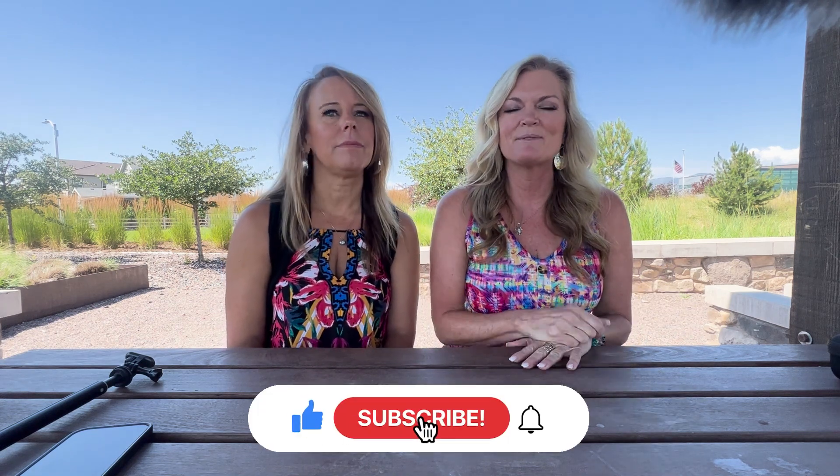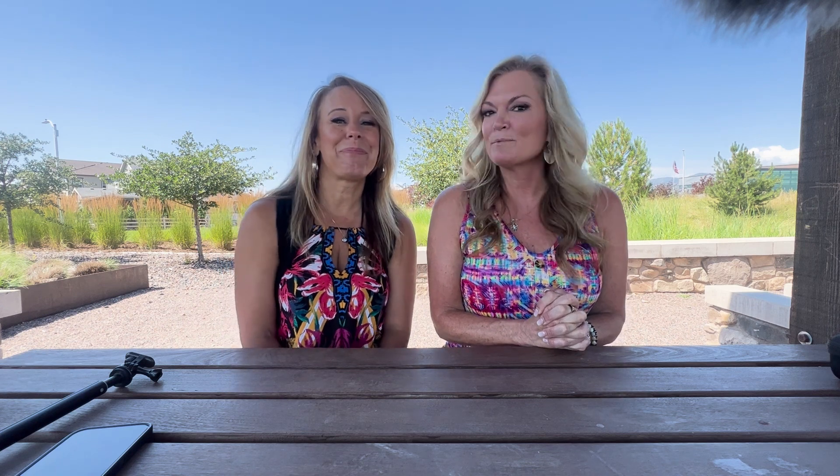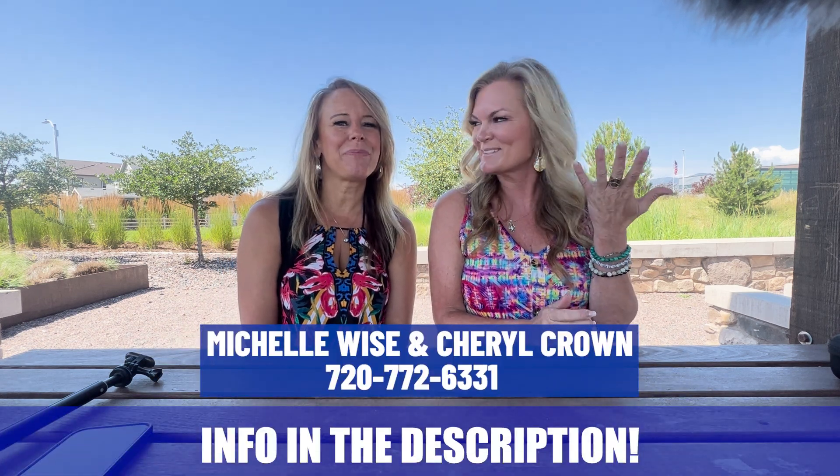Thank you so much for joining us on this video tour of Sterling Ranch in Littleton. We hope you enjoyed it. Please subscribe and tap the bell below for notifications, and if you have any comments or suggestions we would love to hear them. We do these for you, so give us feedback and let us know what you want to see. And if you need more information, you know how to reach us — please call us, shoot us a text, or send us an email and we'll return your call. See ya, bye!